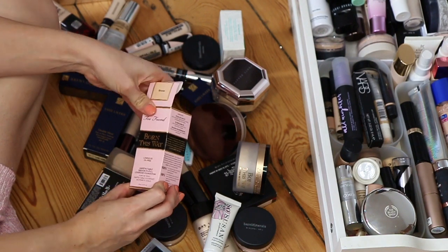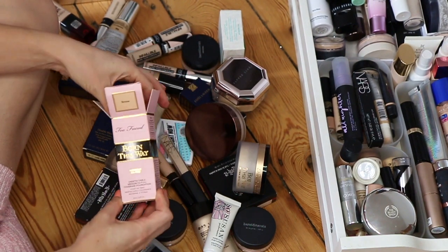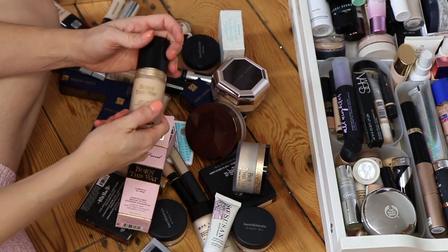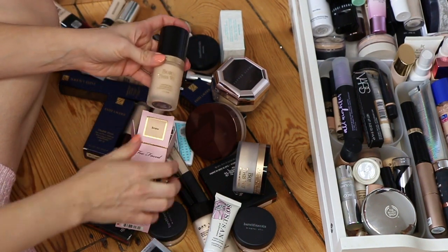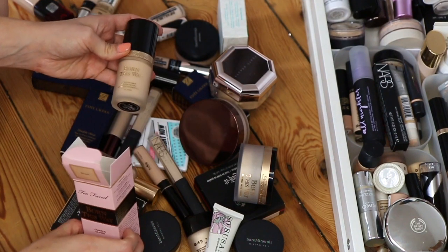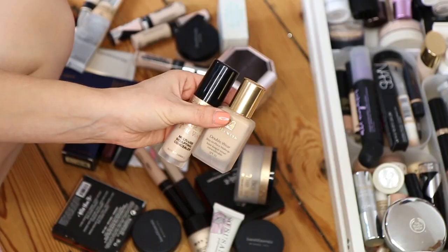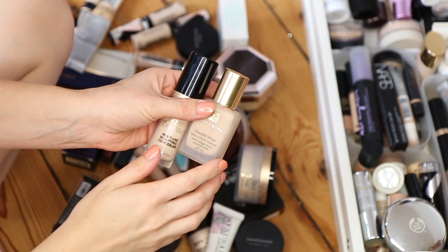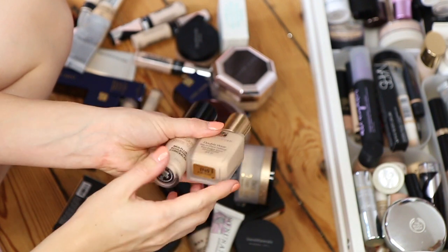The Too Faced Born This Way foundation in my shade, which is Snow — I'm definitely going to keep this because I love this foundation. I haven't used it in a while but this was my go-to foundation when I was on Roaccutane, so I definitely want to give it another chance now that my skin is better. I'm also going to keep the Estee Lauder Double Wear foundation — I get asked all the time what shade I am in this.